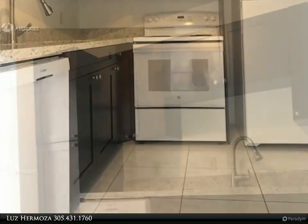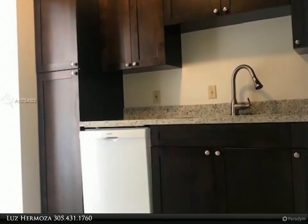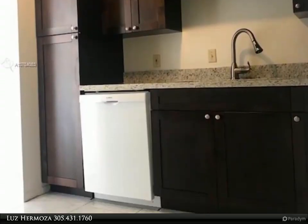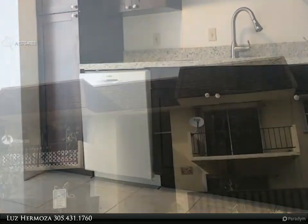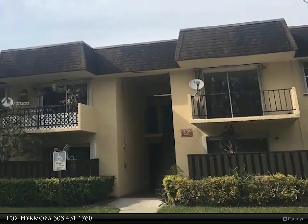Bright two-bed/two-bath condo at Heather Walk Gated Community. Freshly painted, tiled throughout. New wood cabinets with granite countertop. Brand new dishwasher and microwave.